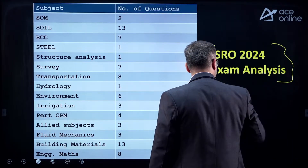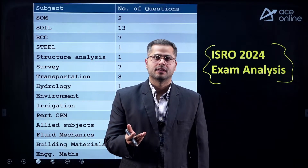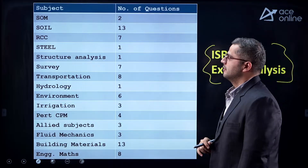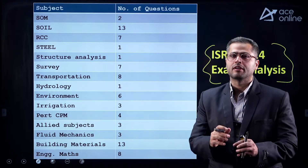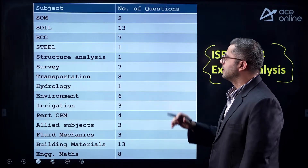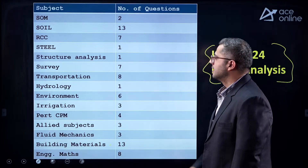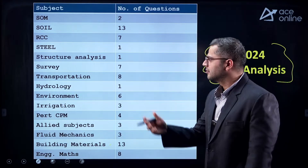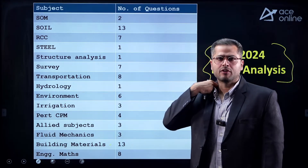This is the ISRO 2024 exam analysis. For the past 2 years ISRO has been releasing notifications, and it is expected to continue. You can see last year's weightage of each and every subject. Choose which subjects to revise first based on importance. Go for soil mechanics and building materials — start with these two subjects. Try to ignore topics with less weightage, such as steel structures and structural analysis, similar to GATE examination where steel has less weightage.